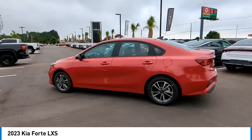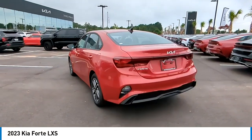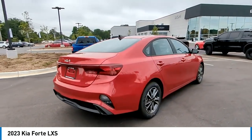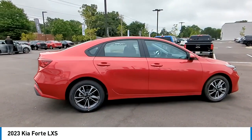We are pleased to show you the 2023 Forte. If you're looking for a trendy and feature-laden compact sedan, the Kia Forte is for you. It offers an exceptional combination of innovative design, high-quality engineering, and outstanding value.